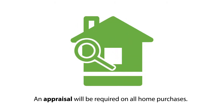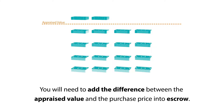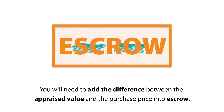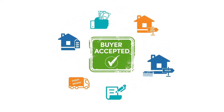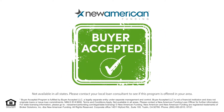An appraisal will be required on all home purchases. If you offer more than the appraised value of the new home, you will need to add the difference between the appraised value and the purchase price into escrow to cover what's known as the appraisal gap. And that's really it. When it comes to getting your offer accepted, you'll want to have the power that upfront cash brings you. With Buyer Accepted, get into the home of your dreams.